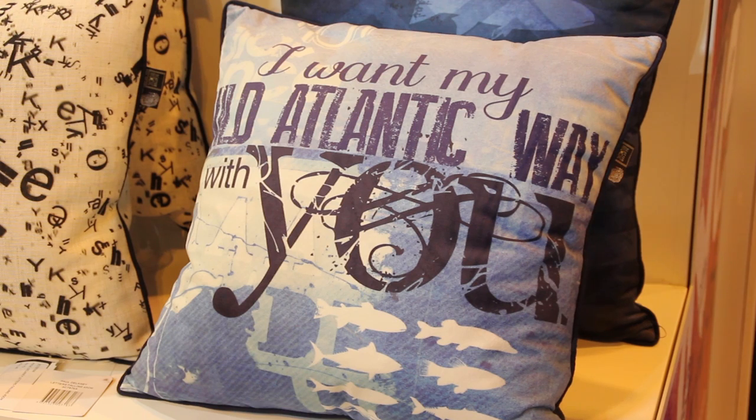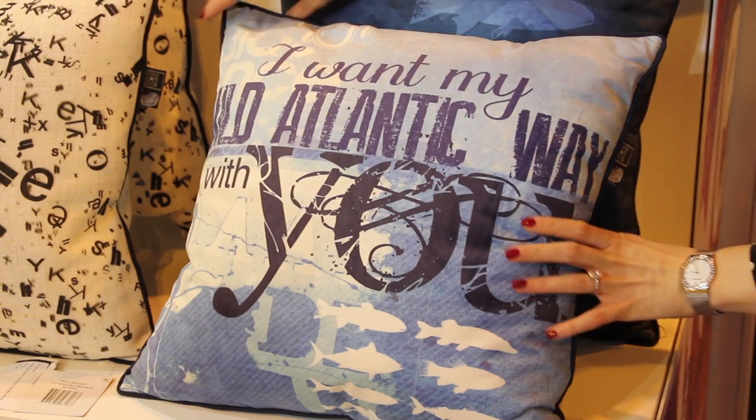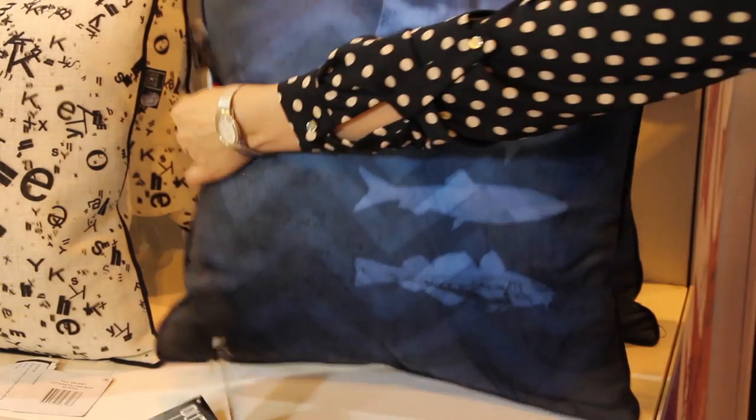There is one design that Paul designed exclusively for the Wild Atlantic Way — that's on the west coast of Ireland, stretching the whole west, the most beautiful part of the world. Paul designed a cushion signifying the inspiration of the Wild Atlantic Way. It is a beautiful design, a real timepiece, and I think in time to come it'll be a sought-after design.